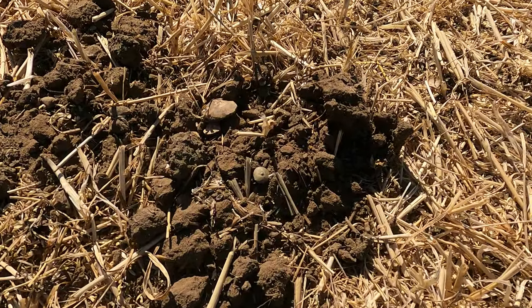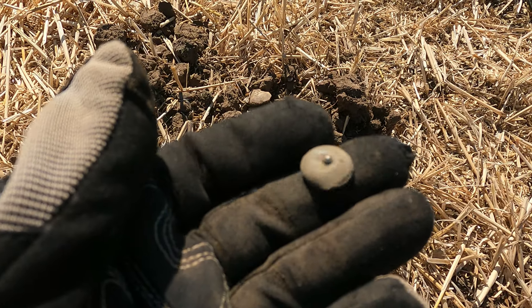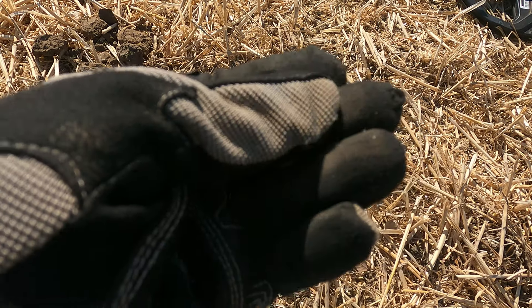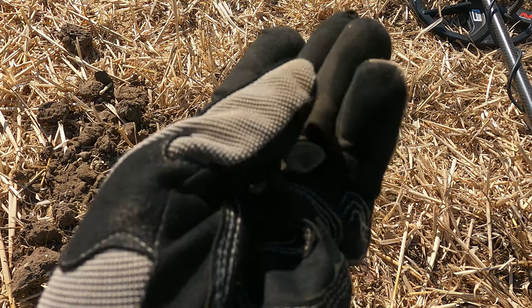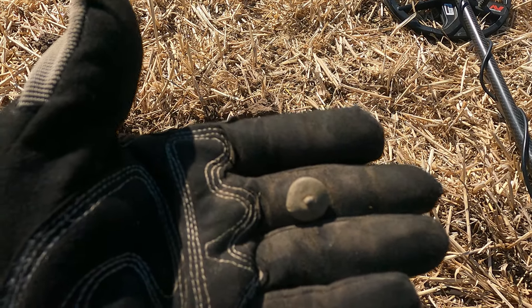First find of the day and it's not a Roman - I'm not going to bang on about it but it is a button. So my first button on the new permission and it's a little nipple button, complete with shank. That may be the start of things to come in a button day - let's hope it gets better.